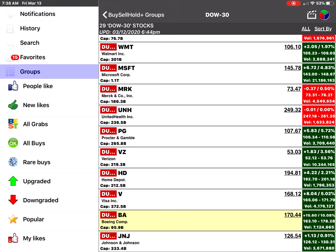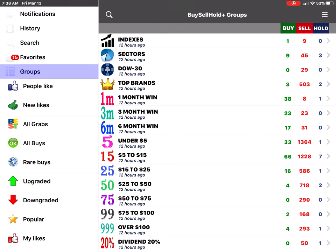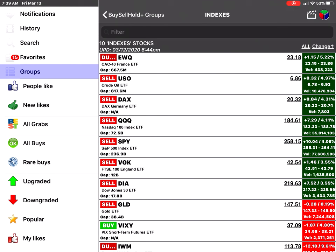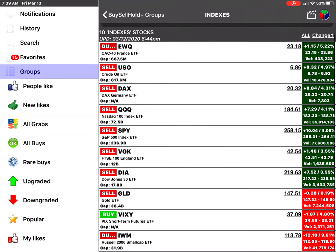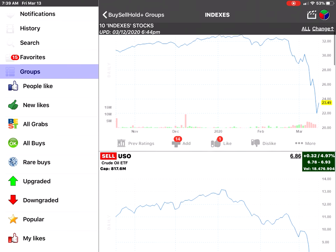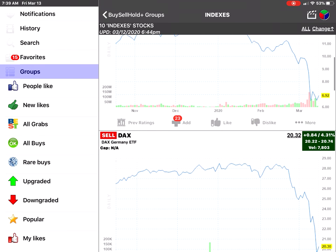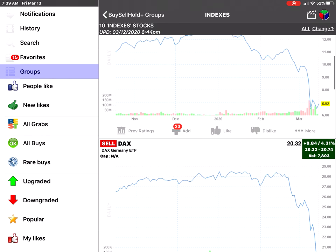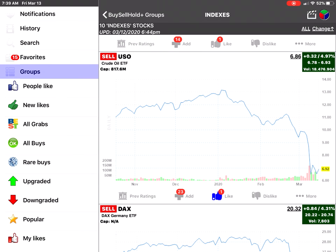Go back to the chart, then back to the list. If you want to switch the group, click on Groups and go to Indexes. You can sort by change and see that, for example, France is going up and crude oil is going up. You can see all the charts as well and observe the market recovery.